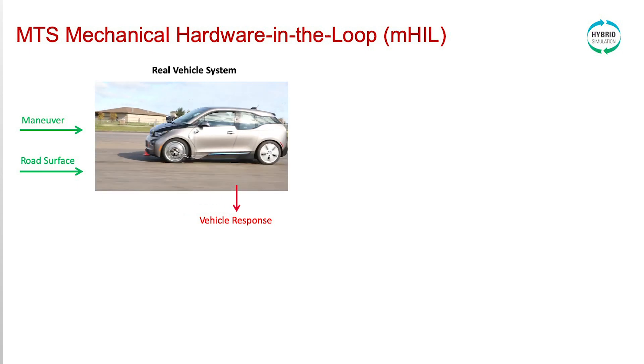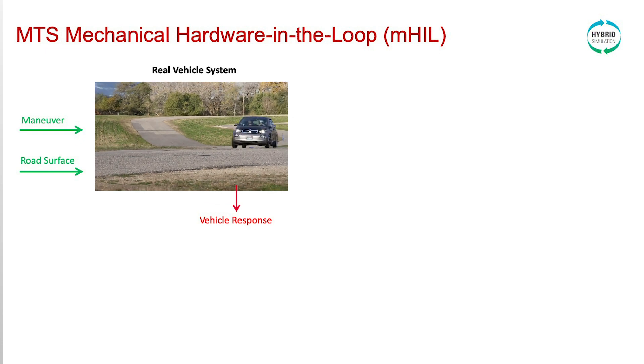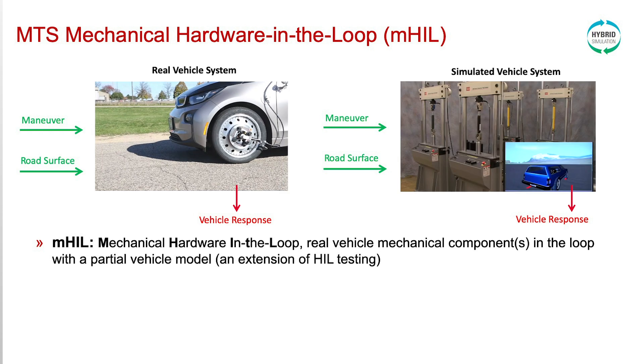With a real vehicle system, vehicle dynamicists look at a vehicle-level response with a driver maneuver input and a road surface. With MTS Mechanical Hardware-in-a-Loop technology, we create a simulated vehicle system with the same inputs and desired vehicle-level response output — but instead of a real vehicle, we take a virtual model combined with a physical loading rig representing the parts under test, in this case four dampers in the loop of the virtual vehicle model.